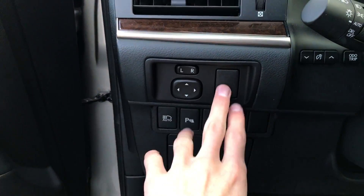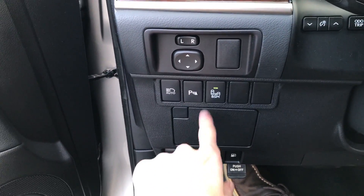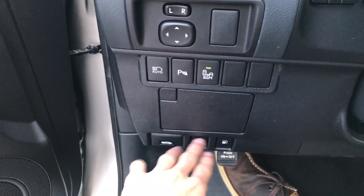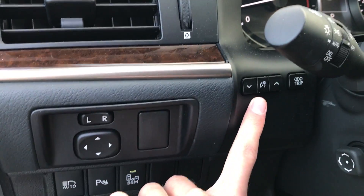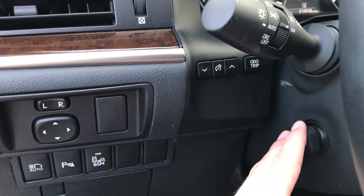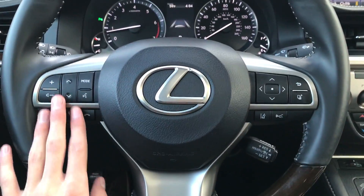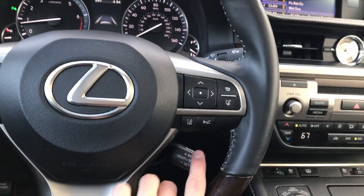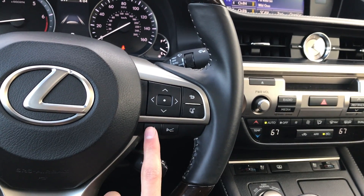We do have power mirrors, though no power folding — that's an overseas option. Automatic high beams, parking sensors, blind spot monitoring. A little felt-lined storage cubby right here with some coins in it. Gas cap, trunk, and hood release. Parking brake down there. Panel dimmer, auto trip reset, and our power tilt and telescoping wheel. Speaking of the steering wheel, it is the wood and leather-wrapped wheel. We have audio controls, Bluetooth, voice commands, and a four-way D-pad for the center LCD. Cruise control and radar controls to adjust following distance, as well as lane keep assist.